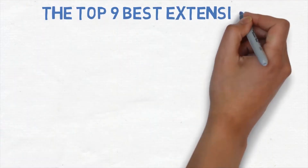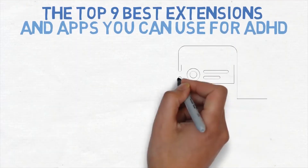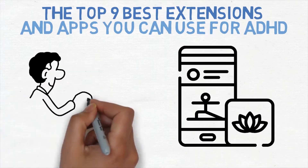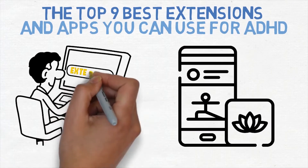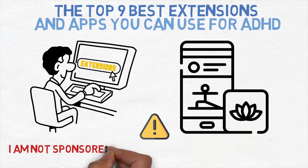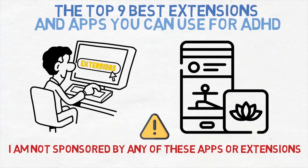I want to go over the nine best extensions and apps that you can use for ADHD. Over the years, I have found some incredible programs, apps and extensions that are suitable for different aspects of my ADHD. Note that I'm not sponsored by any of these apps or extensions — I simply find them helpful with managing certain symptoms of my ADHD.